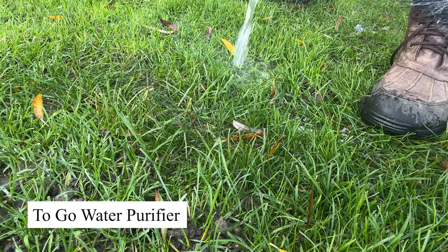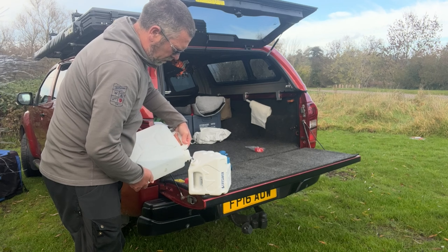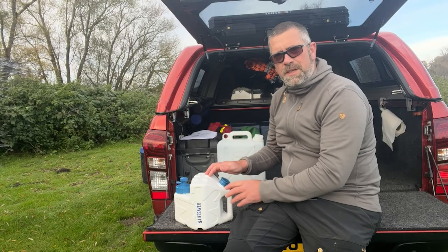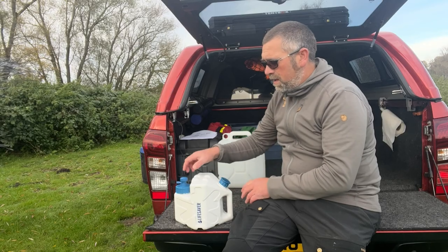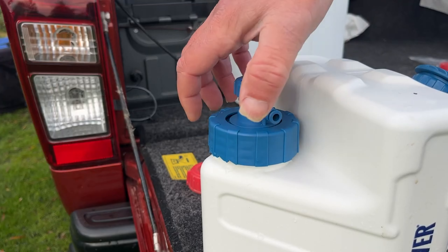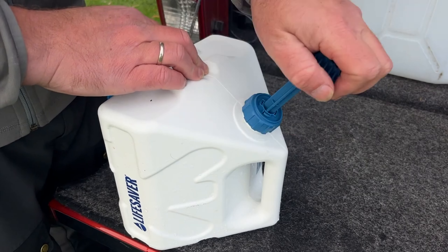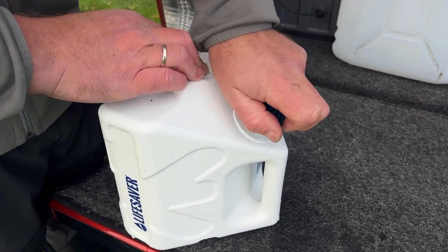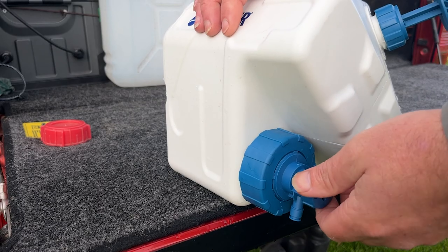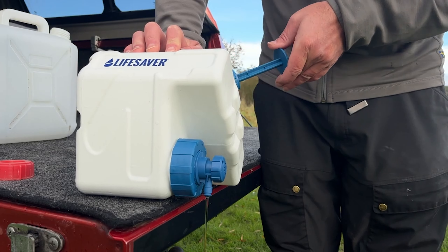The Pure to Go water purifier is a portable water filtration system designed for on-the-go purification, ensuring you have access to clean water wherever you are. Using advanced filtration technology, it removes up to 99.9999% of bacteria, viruses, and harmful chemicals, making it an essential tool for camping, hiking, and survival situations. Its compact design fits easily into a backpack and it can filter up to 1,500 liters of water before needing replacement.